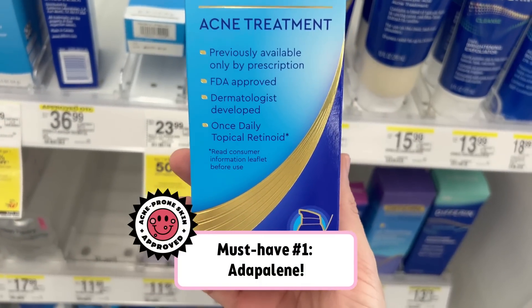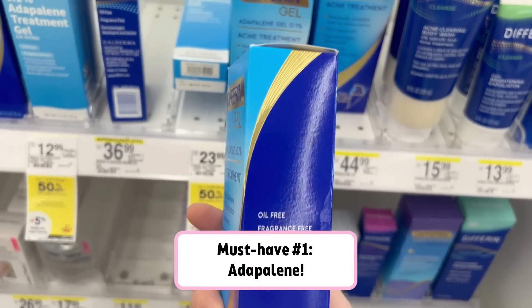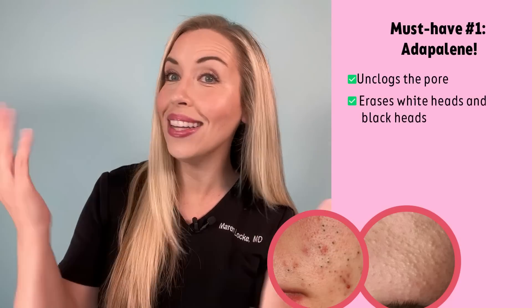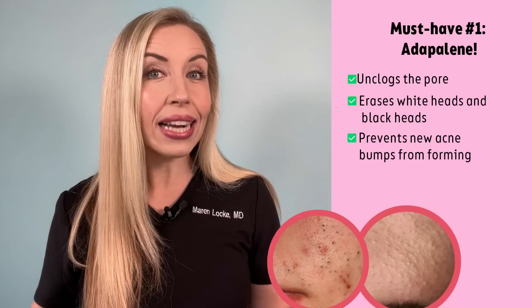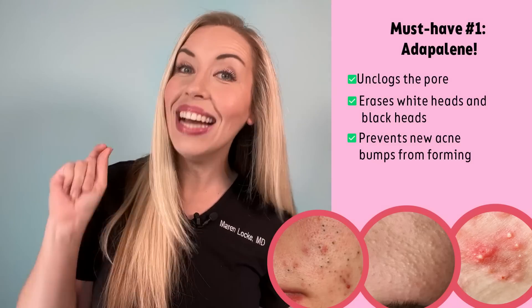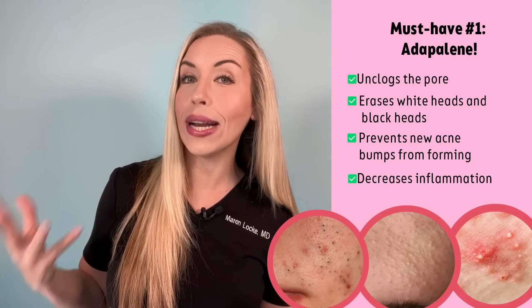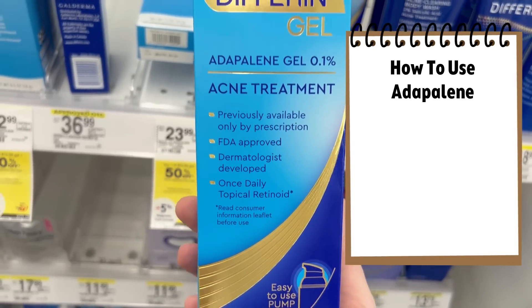Product number one: Adapalene. This is a type of retinoid that is available over the counter in the US. It is extremely effective for mild to moderate acne. It is going to unplug the comedones, which are known as whiteheads and blackheads on the skin. It is also going to prevent new acne lesions or bumps from forming, and it will decrease the inflammation of acne that causes redness and discomfort. That is why Adapalene is my absolute number one pick for acne treatment.